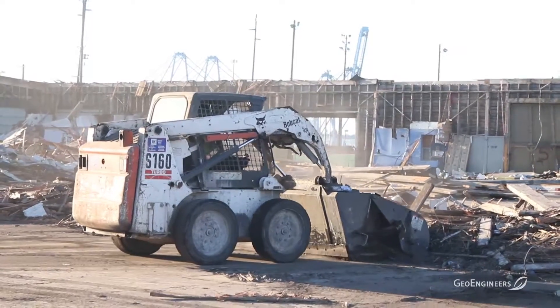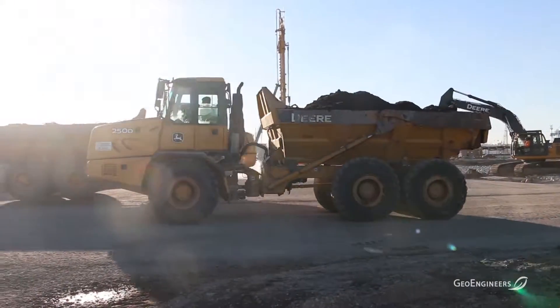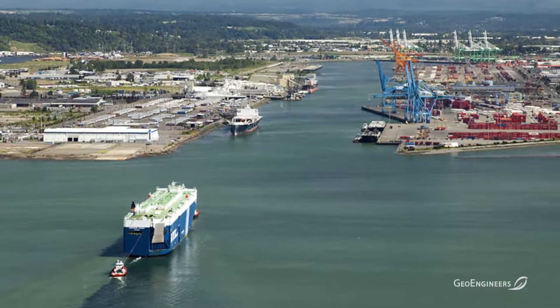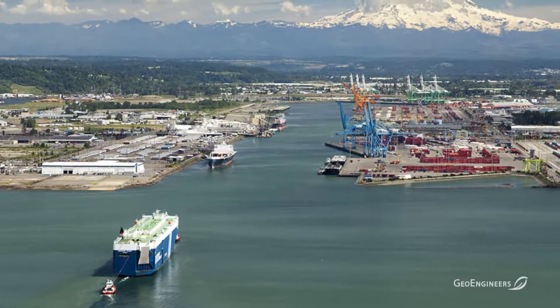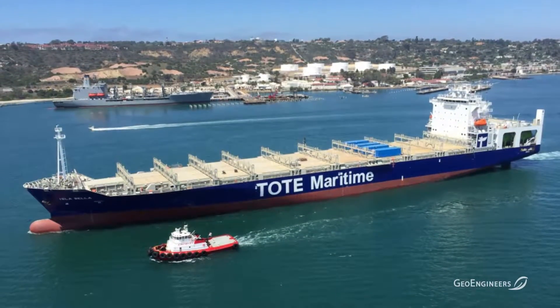LNG, or methane, is the exact same natural gas that heats your homes, and methane is the cleanest burning fossil fuel. The second exciting part of the project is this is also a plant that will provide LNG as a transportation fuel for the marine industry initially and hopefully also other heavy transportation industries.